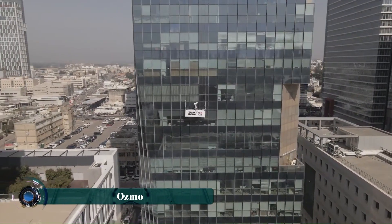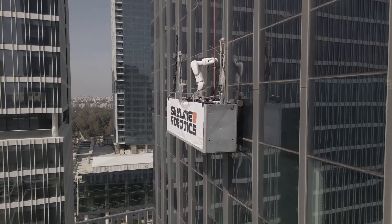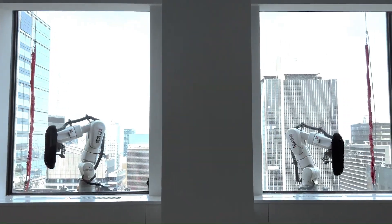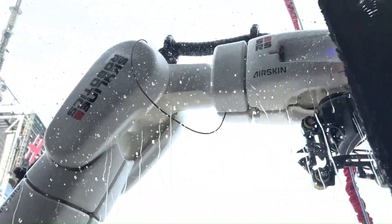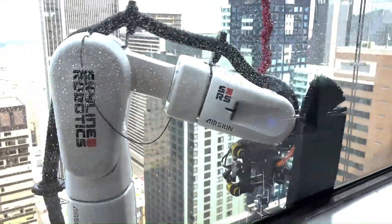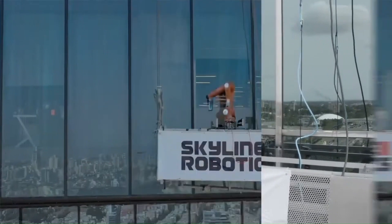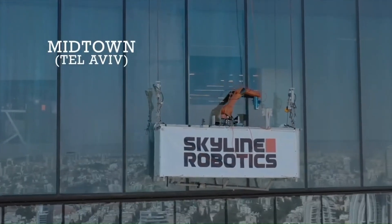Osmo is a revolutionary robotic window cleaning system designed to automate the often dangerous and time-consuming task of cleaning high-rise windows. This innovative technology utilizes advanced artificial intelligence and computer vision to navigate and clean building facades autonomously. Equipped with a suite of sensors and safety mechanisms, Osmo ensures precise movement and collision avoidance, minimizing the risk to human workers.